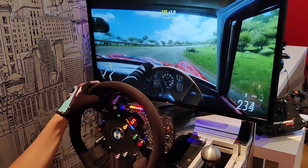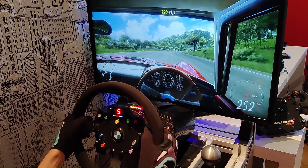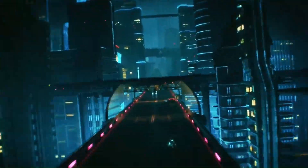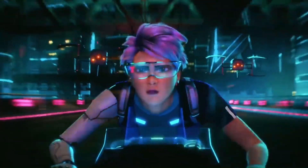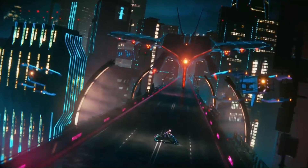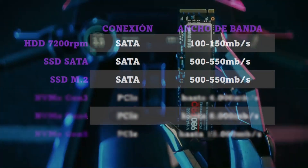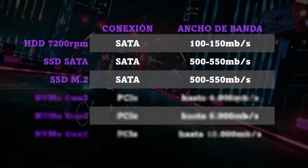Finally, we have the M.2 SSDs, which go directly on the board without cables or complications — they are also the smallest. Here we have many variants, and already two different types depending on the interface used. M.2 SATA SSDs use the SATA interface, and their speeds are also usually around 500 MB/s, since the SATA interface itself has a limitation of 6 Gbps.